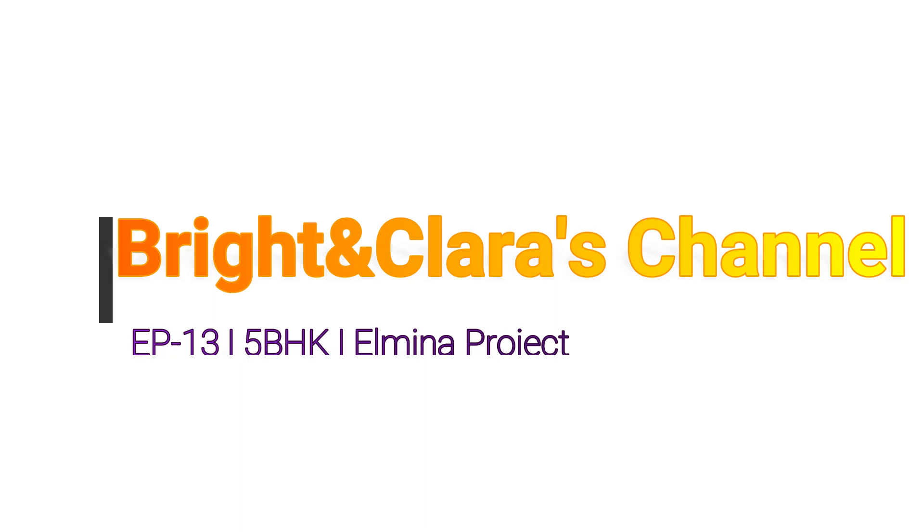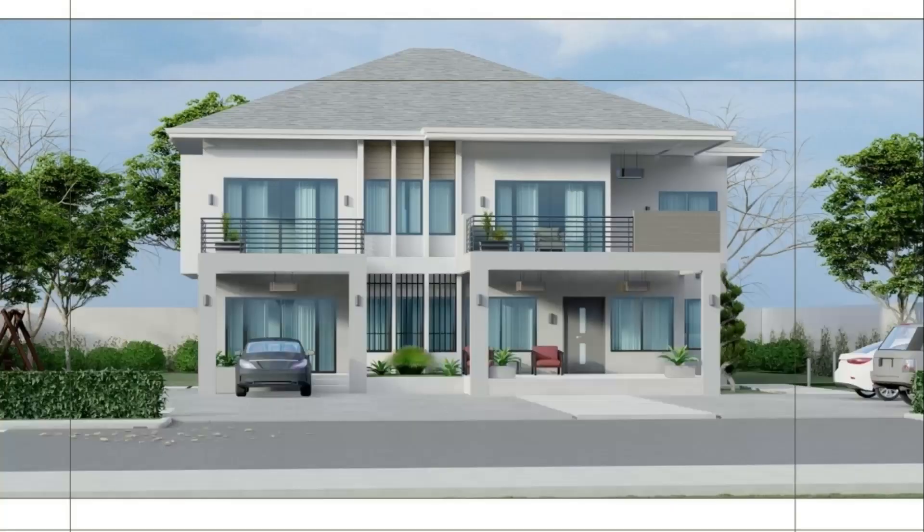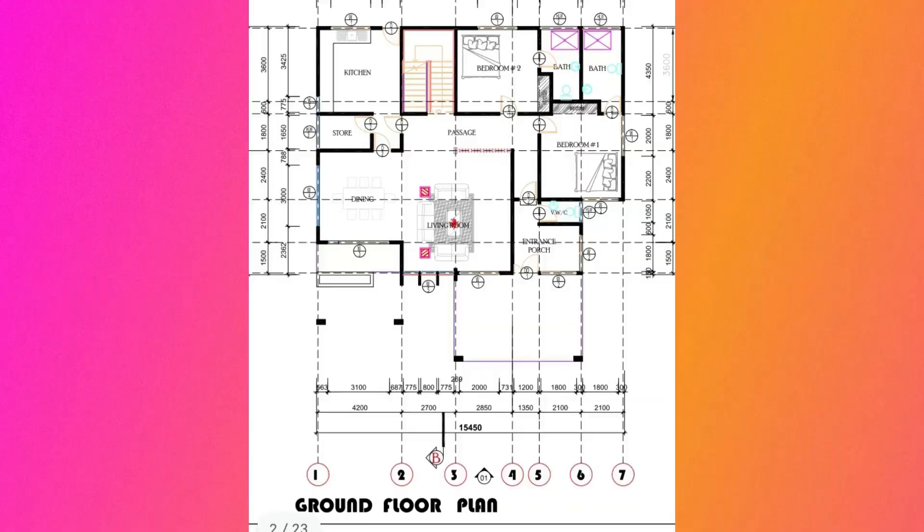Welcome once again to the Bright and Clarice channel. This is episode 13 on a five-bedroom house we are putting up in Elmina. In your view is a 3D representation of the house. There have been some changes — the porch view is the same, but the carport has changed. We removed the extra pillars to avoid a total of four pillars in front, and made it a cantilever so the car goes underneath.